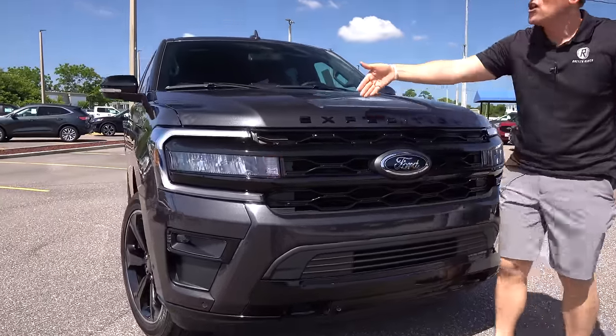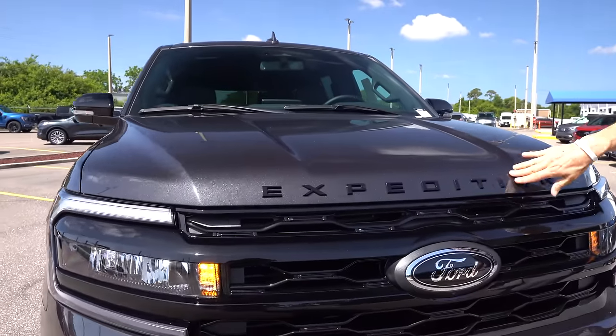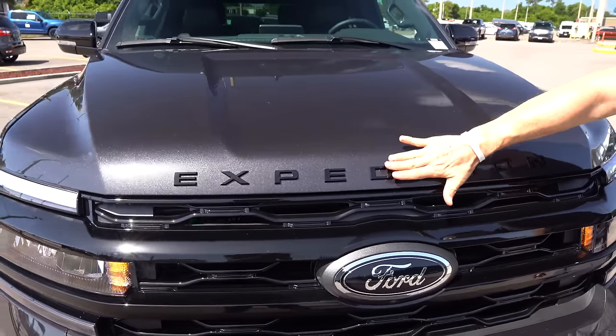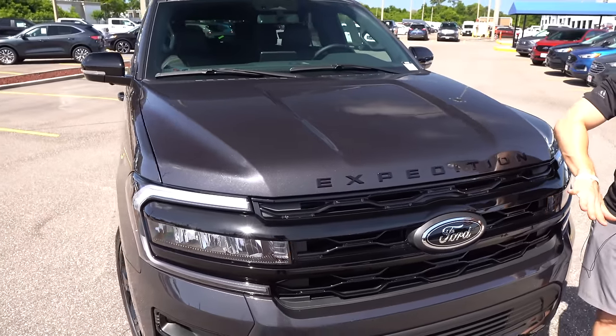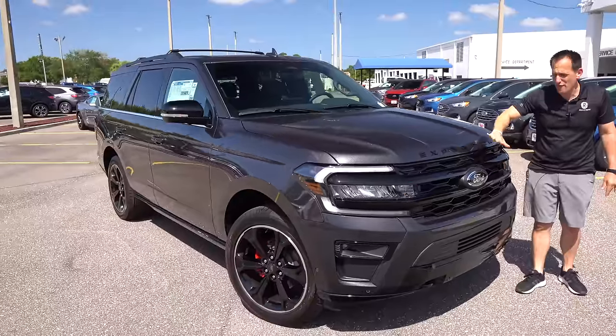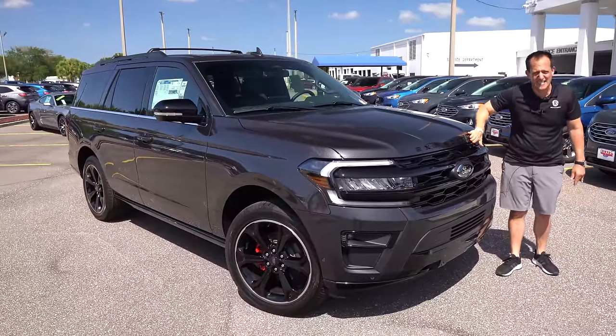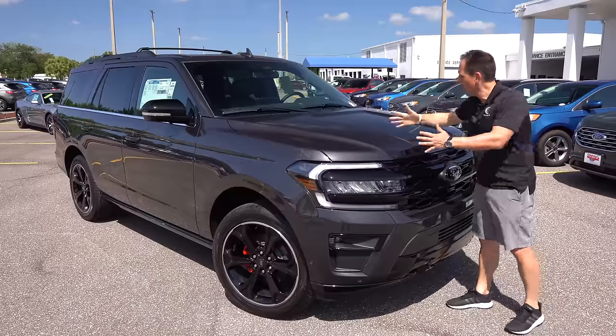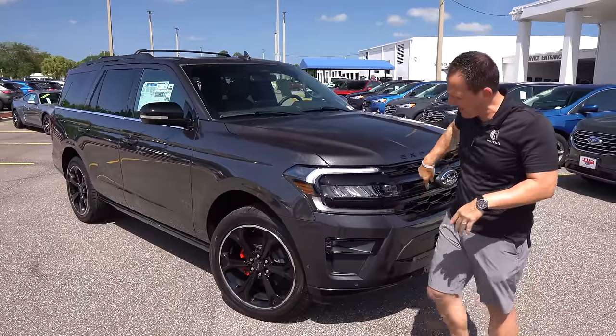When we get up onto the hood, you do have the Expedition name in gloss black. It looks good — I just wish they would sink the letters down into the hood so they wouldn't accidentally come off if something rubs against it. I've always been a fan of the hood — very simple, very broad, very muscular without going too over the top.